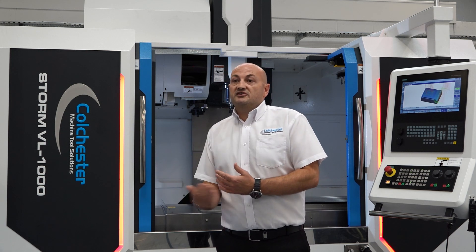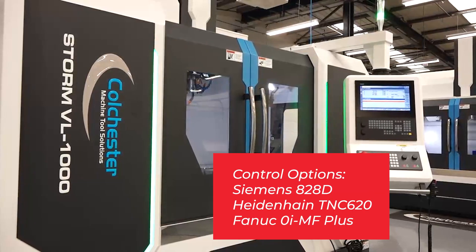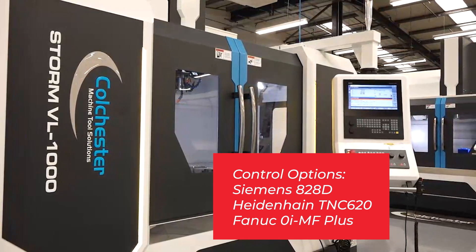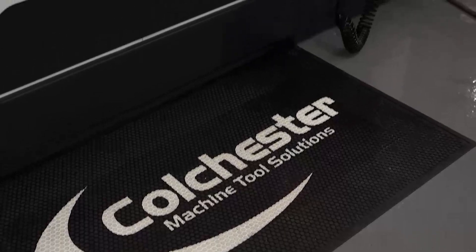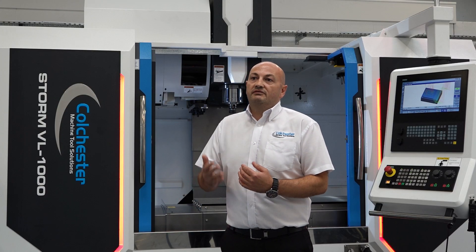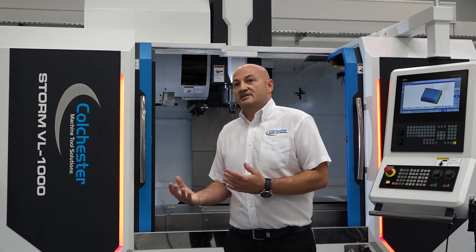We're offering a full range of controls on this machine. We offer it with the Siemens 828D control, we've got the FANUC 0i MF Plus, and also the Heidenhain TNC 620 control. We're giving the customer the option of what best suits their requirements, and we can look at different aspects such as spindle speeds — we can offer 10,000, 12,000, or 15,000 RPM.